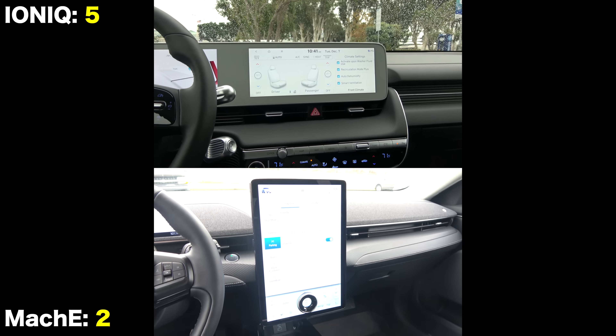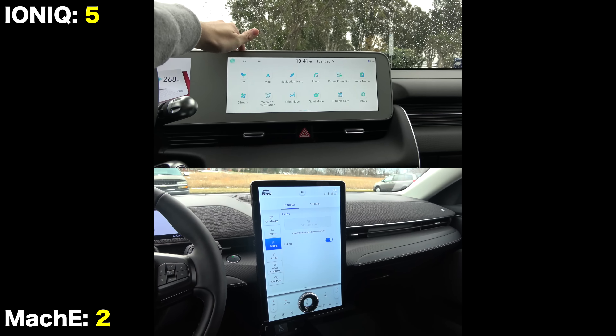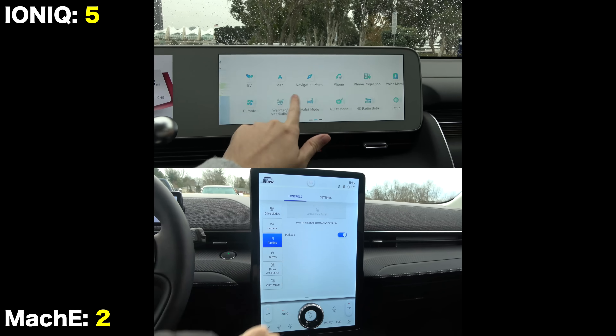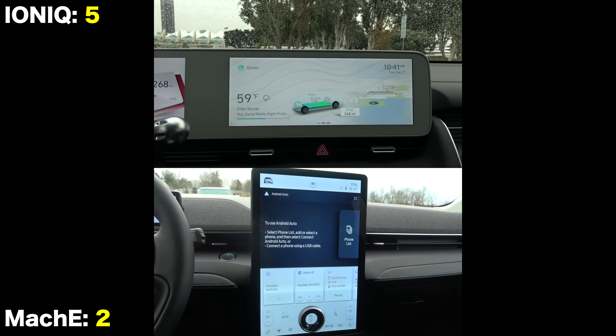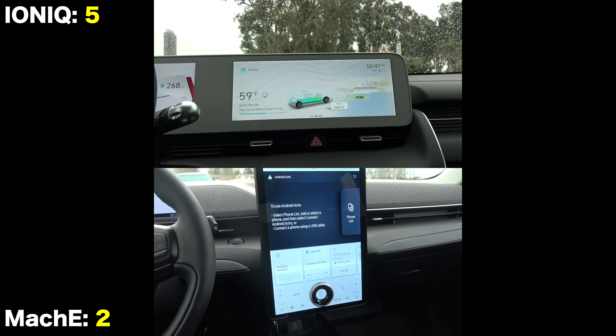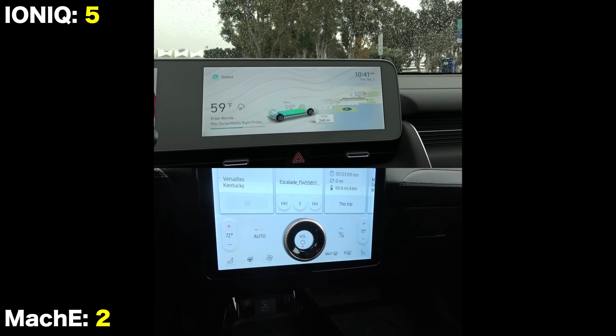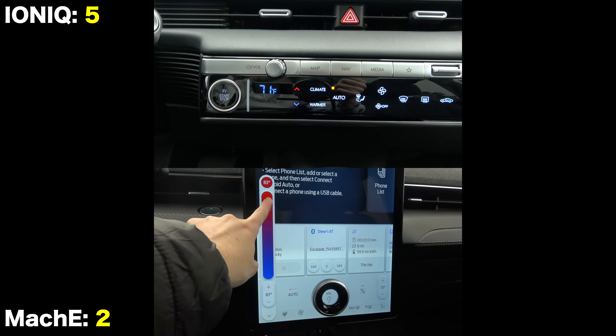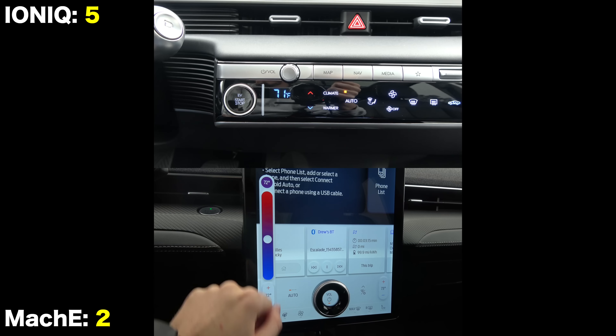The centerpiece of both interiors is the massive display. In the Ford, many controls are integrated into the display, whereas the Hyundai keeps climate and audio separate. Both have dual-zone automatic climate controls. For audio, we have Bang & Olufsen in the Hyundai and Bose in the Ford.